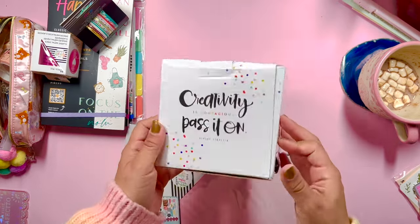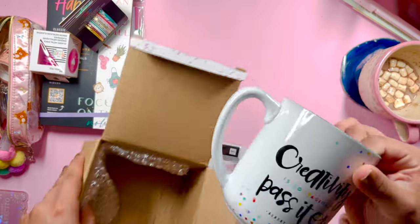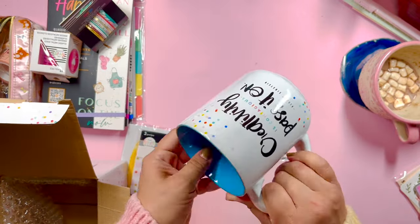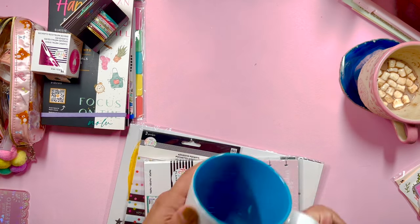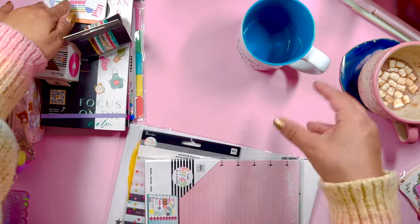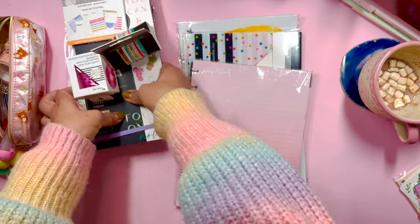Okay, first thing — I'm going to unbox this mug. I remember seeing that they were going to include a mug in this bundle. Let's check it out. Okay, that's cute! It says 'Creativity is contagious, pass it on' — it's a quote from Albert Einstein. It's a very cute mug, I like the font and the little dots. This definitely feels like Happy Planner to me. I think this would be fun to put pens in; I like using mugs for pens and art supplies around my craft table.